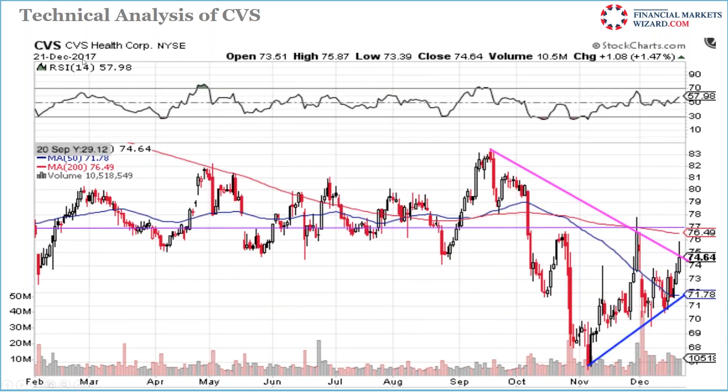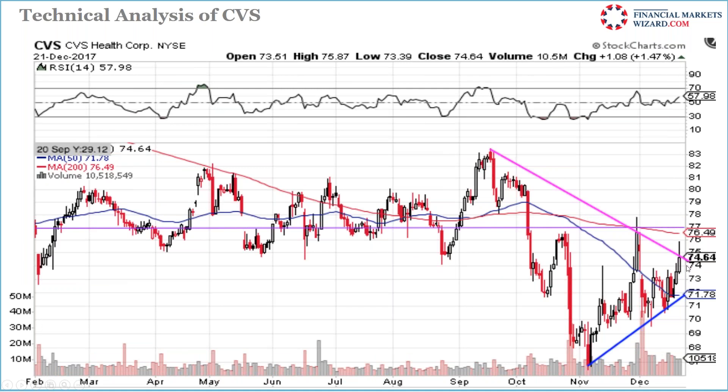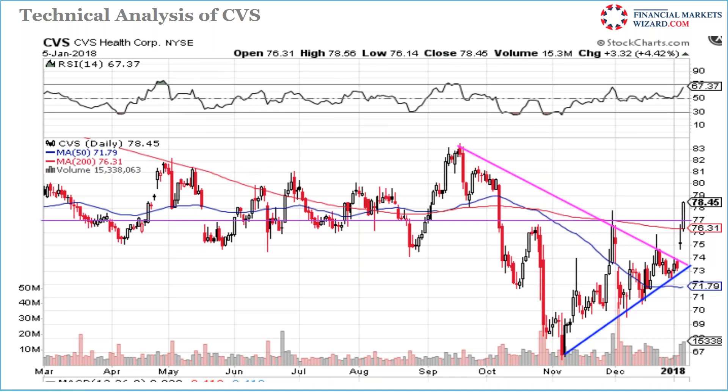CVS — I showed this chart on December 21st, said we need to go long, and we were long. You can see 72 is a solid support level, with 50-day moving average support nearby. It gapped up to 78. Good chance of going up, and then I was out.